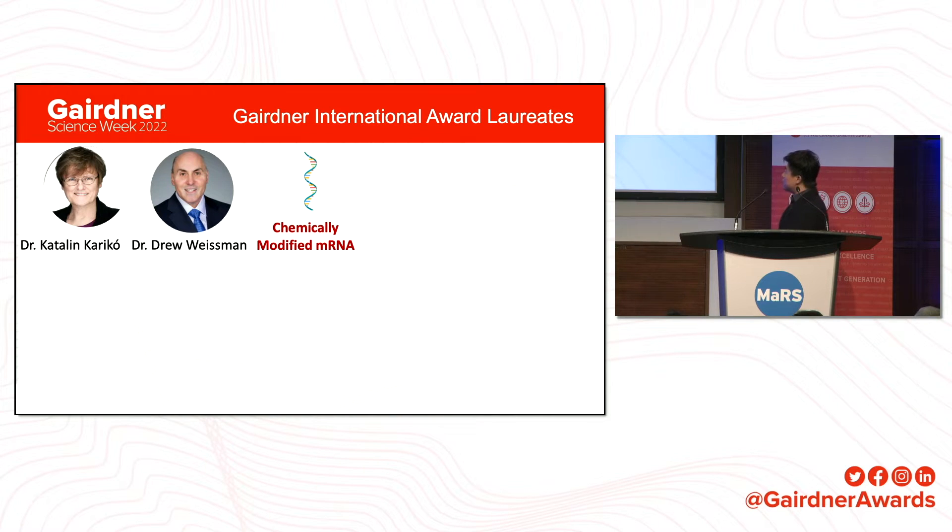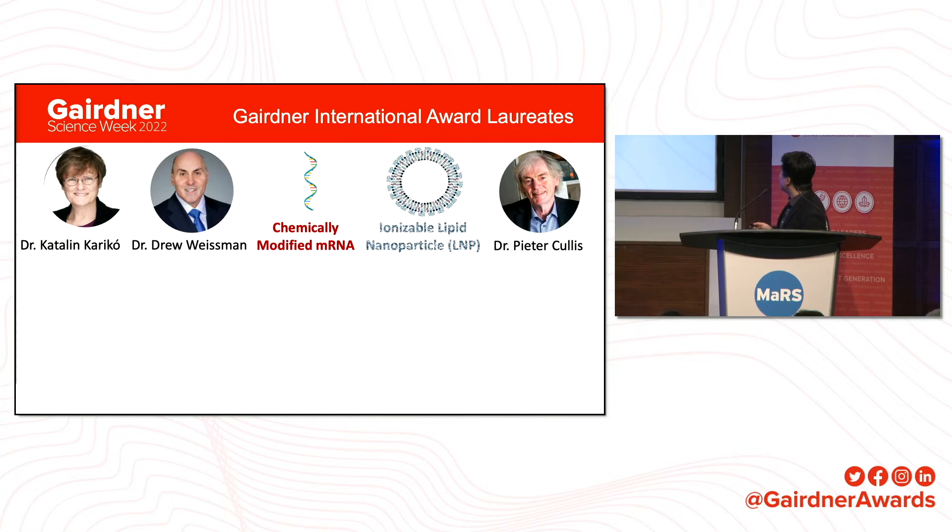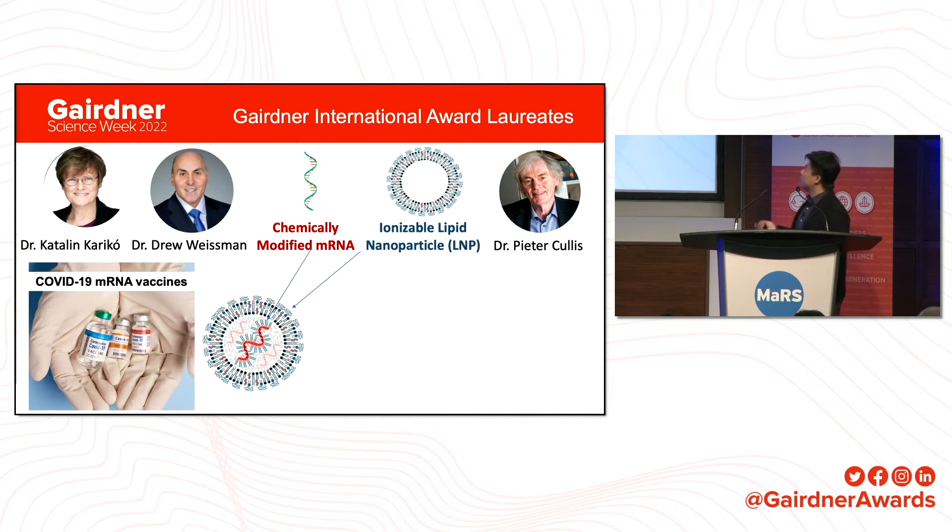Dr. Karikó and Dr. Weissman basically taught people how to safely place chemically modified mRNA in the human body for therapeutic purposes without causing trouble, like inducing inflammatory responses. Meanwhile, Dr. Peter Cullis spent almost half a century teaching people how to deliver nucleic acids. The ionizable lipid nanoparticle enables us to safely use this amazing chemically modified mRNA. Without their contribution, we wouldn't be able to see the COVID-19 mRNA vaccines, which have saved millions of people's lives.